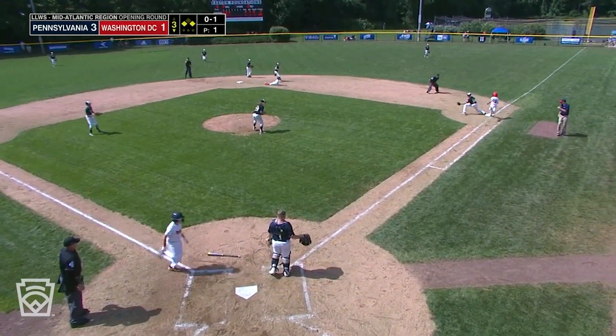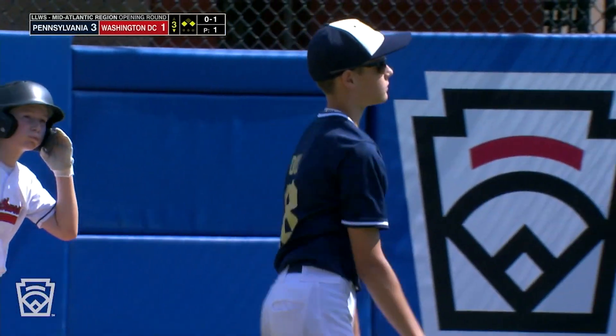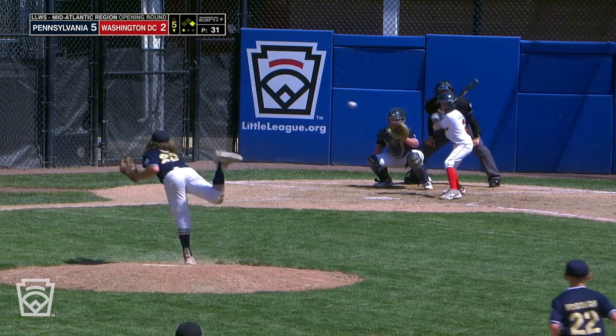Ground ball back up the middle, could be two. McGuff over to first, in time for the double play. Grayson Little, the catcher, now with just one out.